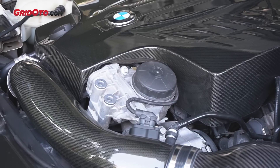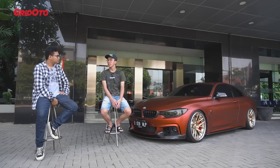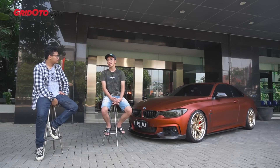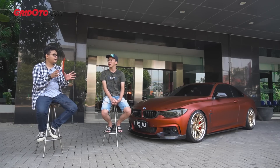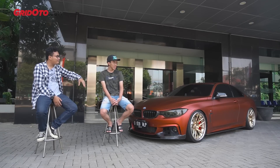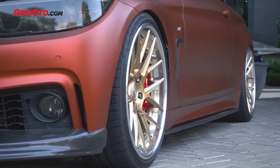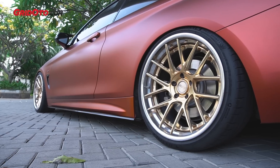Selain itu ganti intake, intake pakai Eventuri full carbon. Terus cover engine juga pakai merek Eventuri carbon. Charge pipe dan boost pipe diganti — karena charge pipe bawaan itu plastik dan sering pecah, apalagi mobil yang udah stage 2 HP-nya jauh lebih tinggi. Charge pipe pakai FTP. Intercooler juga diganti pakai Forge biar mesin tidak panas saat ngebut. Standarnya sekitar 302 HP, dengan modifikasi dapet 450–460 HP. Torsi mau nyampe 600.